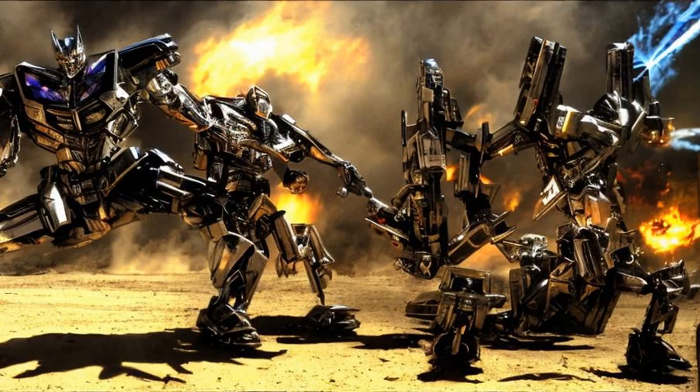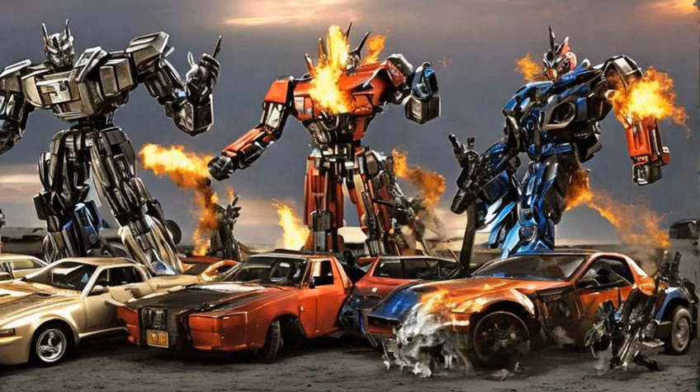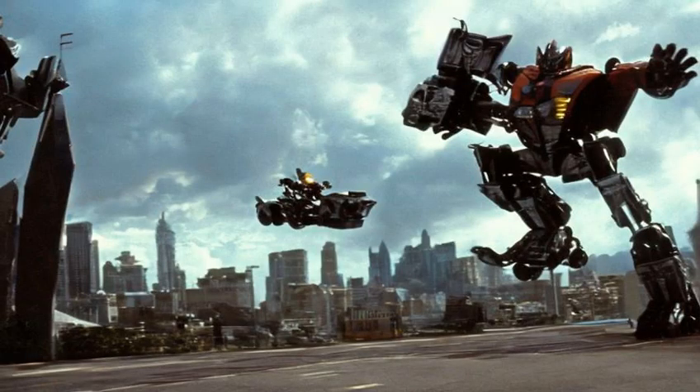Transmetals also typically featured a third mobility mode. While not full vehicular modes, these half-modes gave aspects of a vehicle to the existing beast forms. Examples included Rattrap as a wheeled rat, Primal as a sky surfing gorilla, and Megatron as a VTOL-enhanced rollerblader.